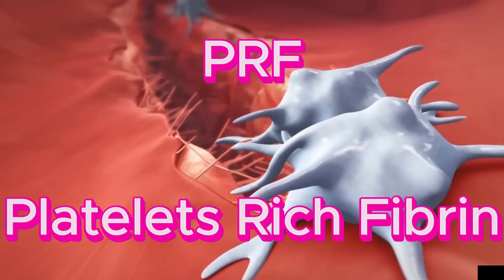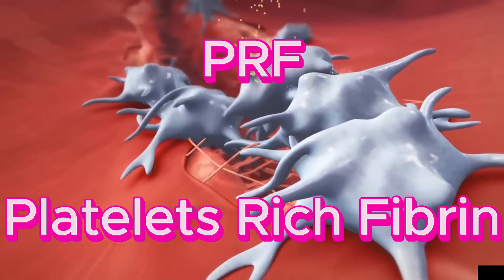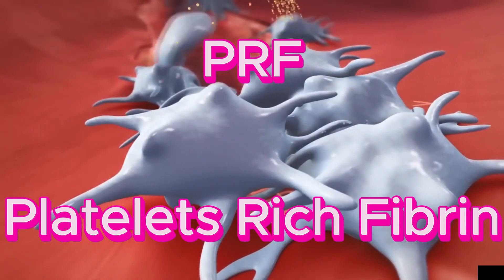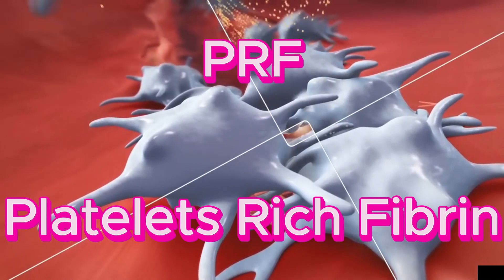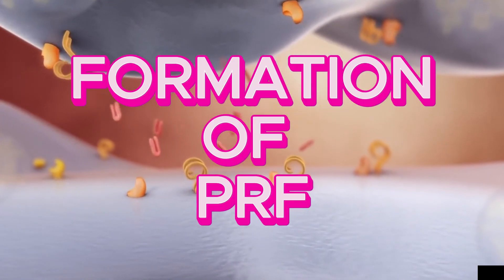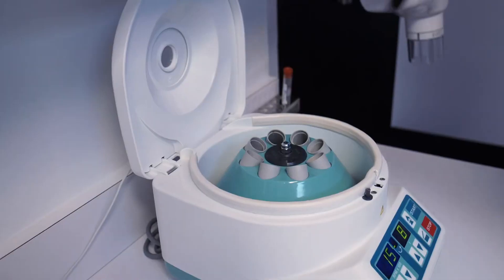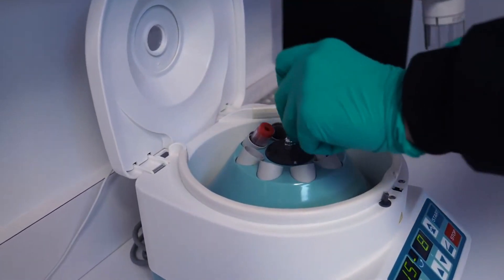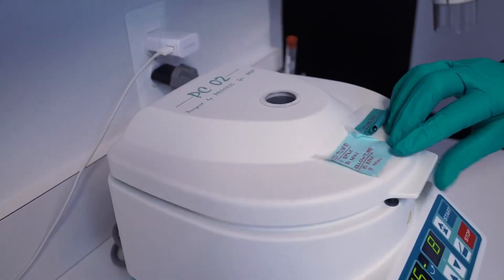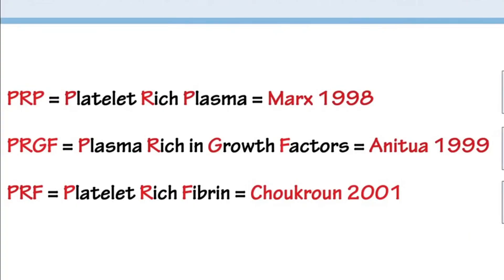Platelet-rich Fibrin (PRF) is considered a more advanced version of platelet-rich plasma (PRP), and it enhances healing potential by including a fibrin scaffold. PRF is prepared using a similar process to PRP, involving drawing a patient's blood and processing it to concentrate platelets and other bioactive components. However, the key difference lies in the processing method and the resulting composition.